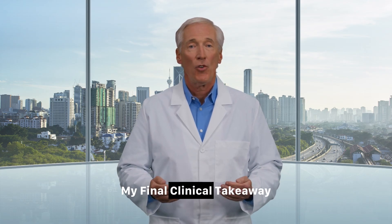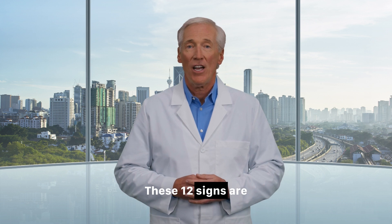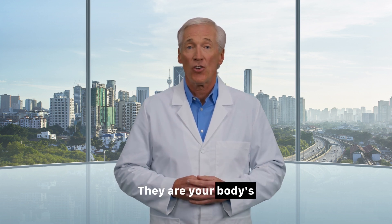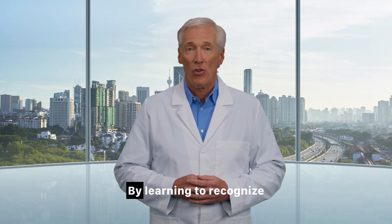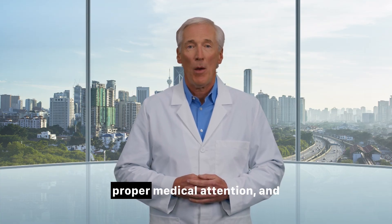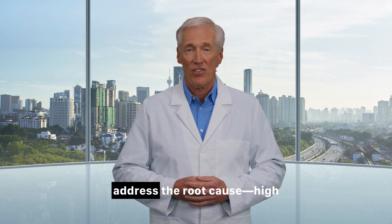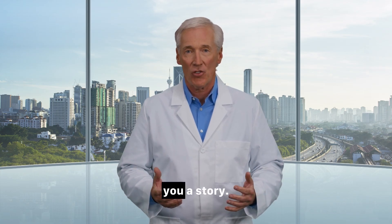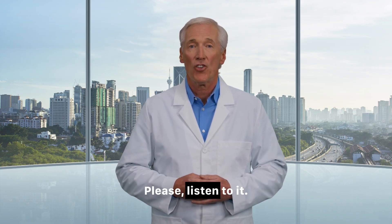My final clinical takeaway: these 12 signs are not meant to scare you — they are meant to empower you. They are your body's early warning system. By learning to recognize them, you can catch problems early, get the proper medical attention, and address the root cause — high blood sugar — before more serious, irreversible damage occurs. Your skin is telling you a story. Please listen to it.